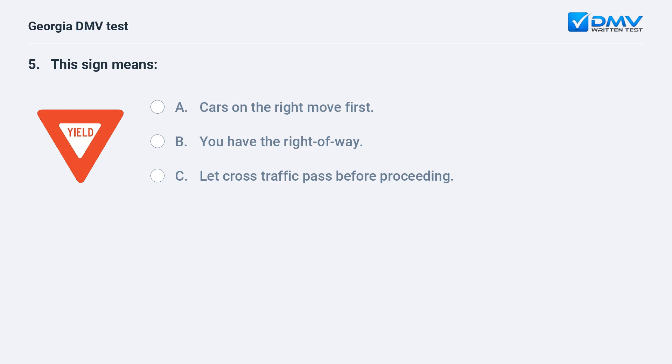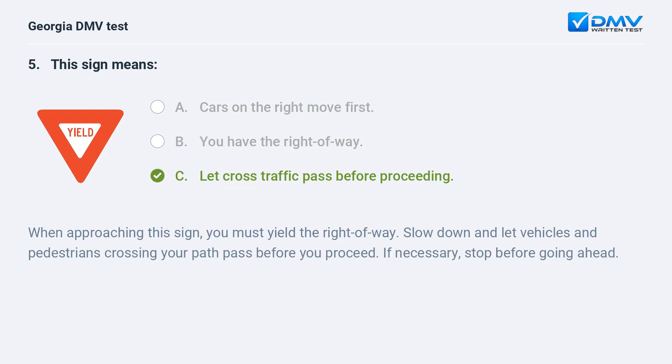This sign means A. Cars on the right move first. B. You have the right of way. C. Let cross traffic pass before proceeding. When approaching this sign, you must yield the right of way, slow down and let vehicles and pedestrians crossing your path pass before you proceed. If necessary, stop before going ahead.